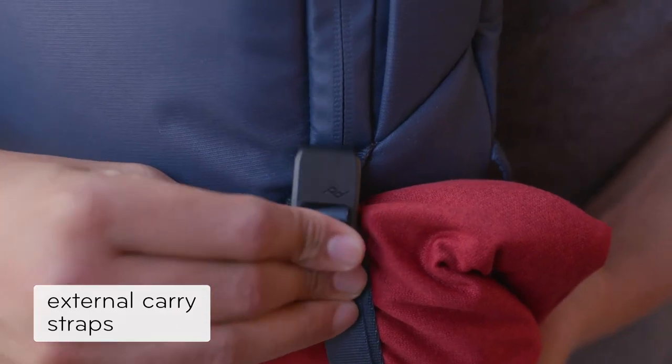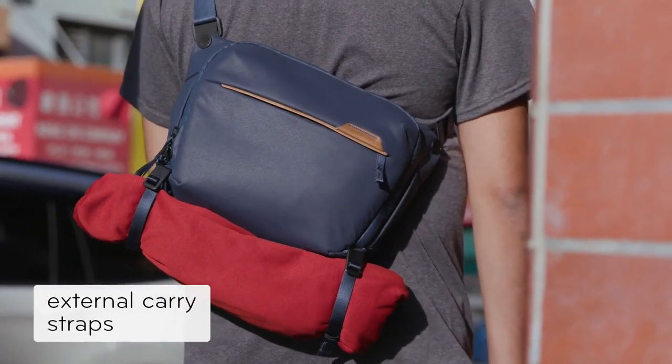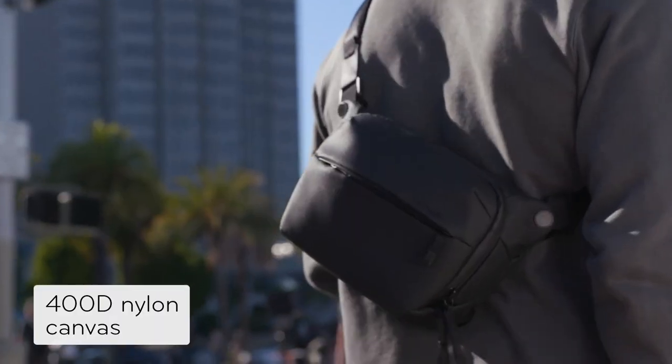Need to carry more? We thought about that too. Outside, a weatherproof shell keeps it all safe.